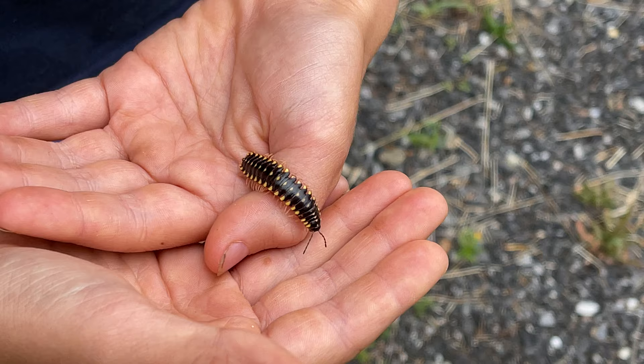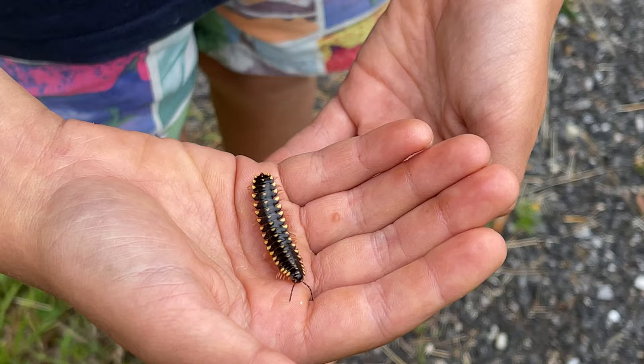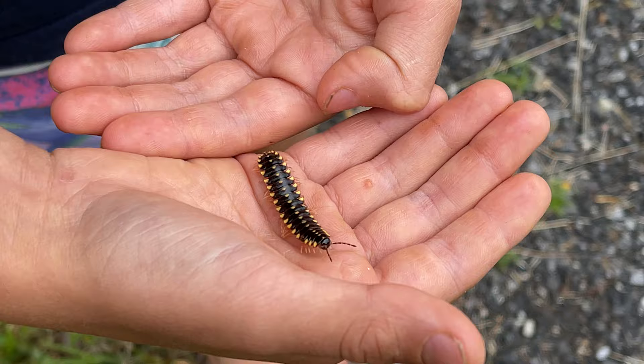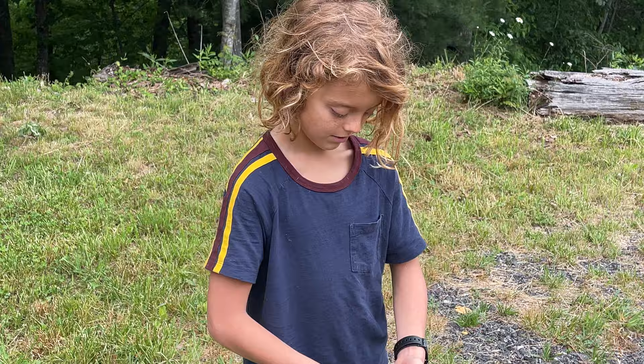The cool fact about this guy is that it produces cyanide as a defense mechanism. I read a study — I don't think it's the Affaloria montana specifically, I think it's a different, closely related millipede — but it produces enough cyanide to kill an adult pigeon. Isn't that crazy? Yeah, to kill a bird!